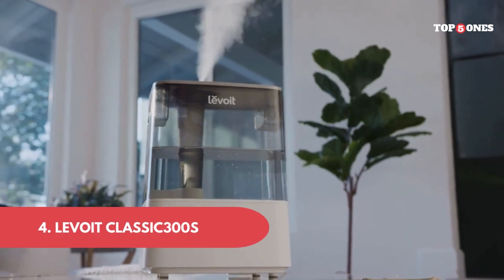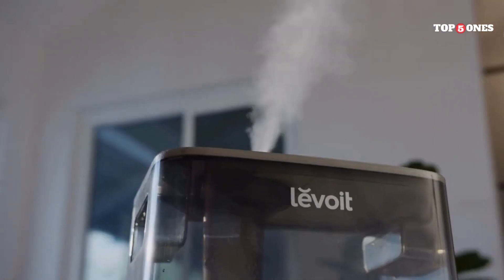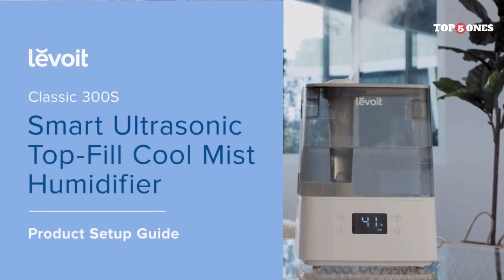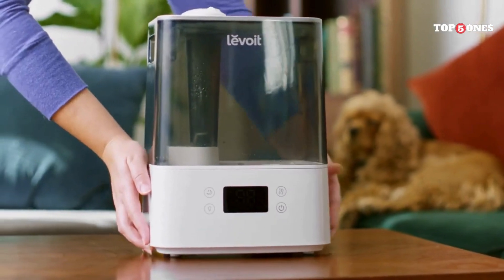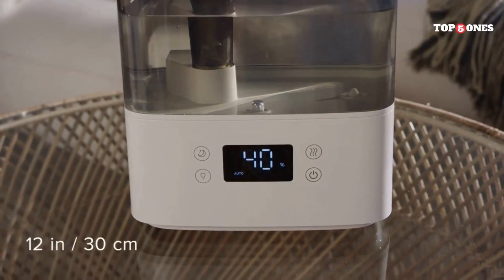4. Levoit Classic 300S. The Levoit Classic 300S is a pretty sleek and compact air purifier. It fits nicely in the corner of my room without taking up too much space, and the white finish blends in well with my decor. It's also surprisingly lightweight, so it's easy to move around if needed.